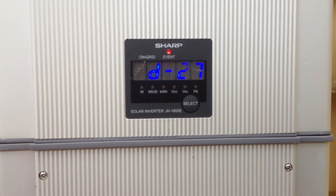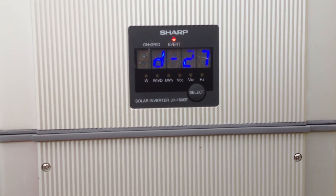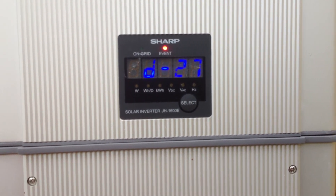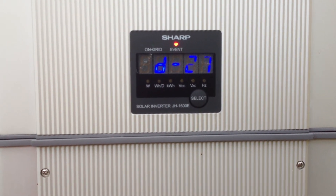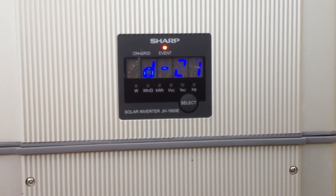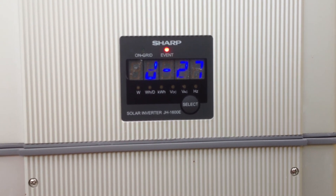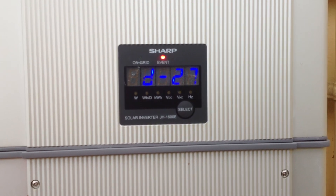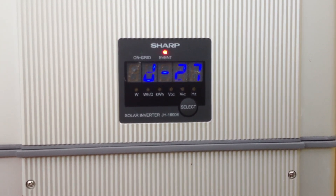This inverter error, being related to power surges, can potentially be covered by your home and contents insurance. So what I would recommend doing is actually get in contact with someone like Gold Coast Solar Power Solutions, your local solar power experts, and get them to come out and check your system. If they find it is caused by lightning or a power surge, then we can put something together for you for an insurance company and try and get it covered by your home and contents insurance.